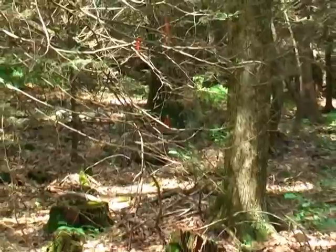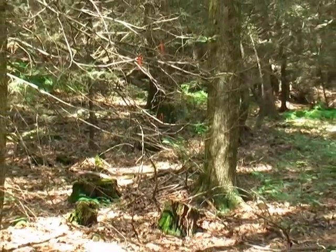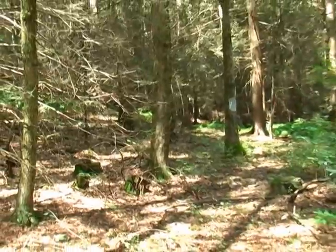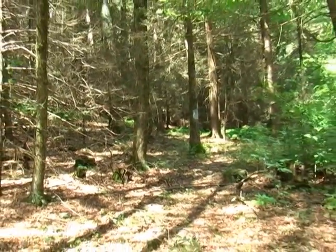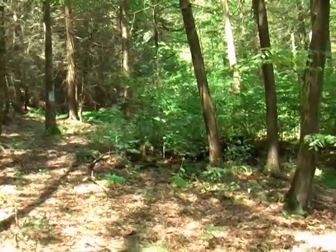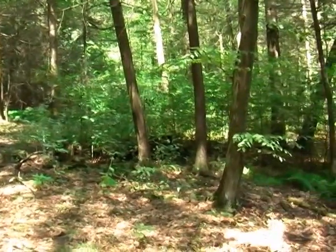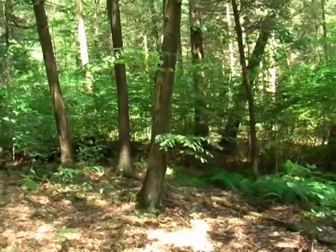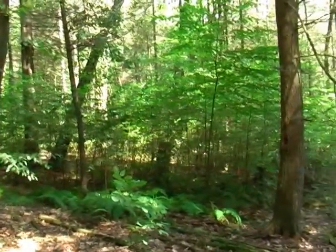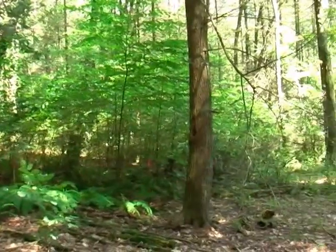To my right, as the camera swings around, is the approved septic testing area. This parcel is approved for a sand mound septic system. You can see a red flag there, which is where one of the percolation holes were.